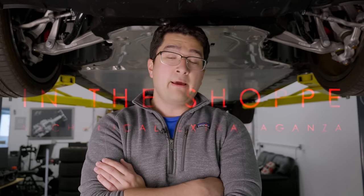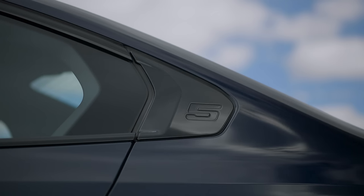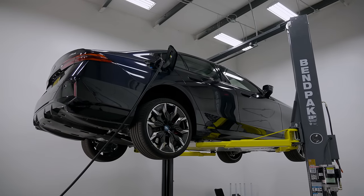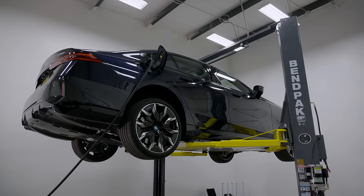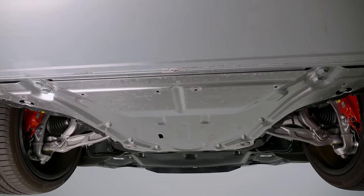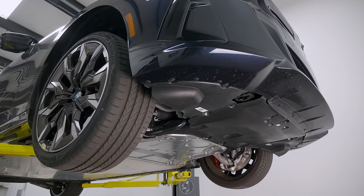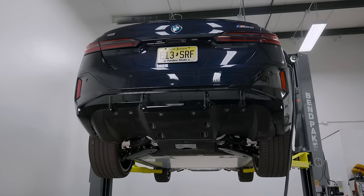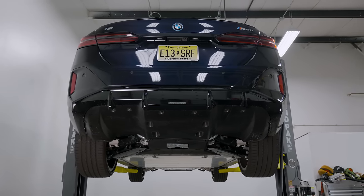In the shop with the BMW i5 M60 — this is one of three separate G60 generation 5 Series videos. From a package perspective, this is on the CLAR architecture, co-developed with the internal combustion variants of the regular 5 Series. The philosophy is that consumers should get into a regular 5 Series or an EV one and not really be able to tell the difference — similar ride frequency and suspension tuning, similar overall usability.